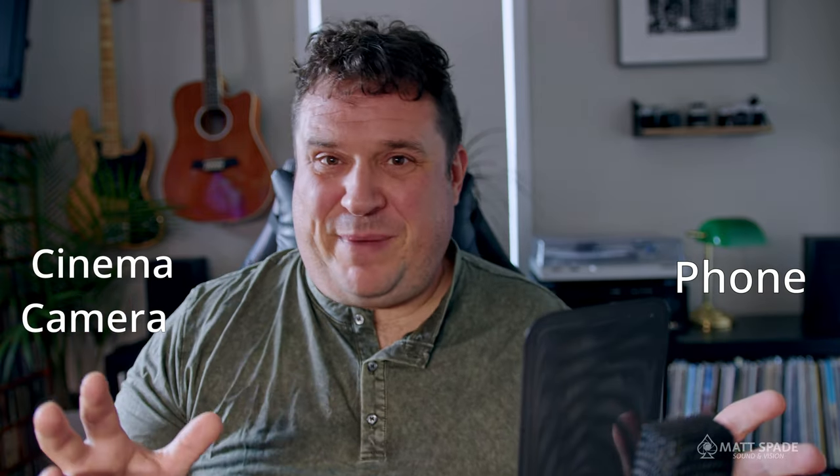Hi everyone, today we're going to take a look at and compare footage shot on a phone to footage shot on a cinema camera. Now I know what you're thinking — that's not a fair comparison. The cinema camera would probably always outshine the phone. Cinema camera has a better sensor, better stops of dynamic range, better contrast, better color science. But I was surprised that in a few instances, the phone gave me what I needed for this job — and dare I say, did a little bit of a better job than the cinema camera did.